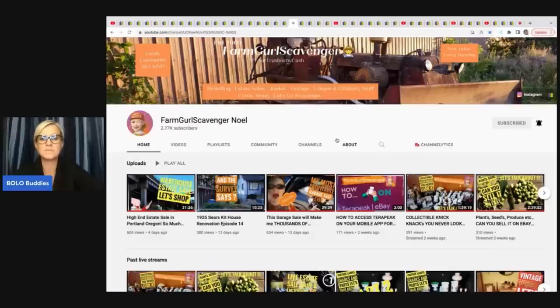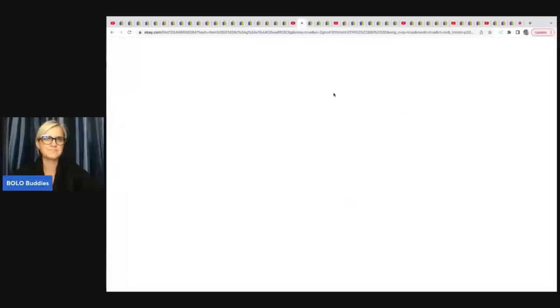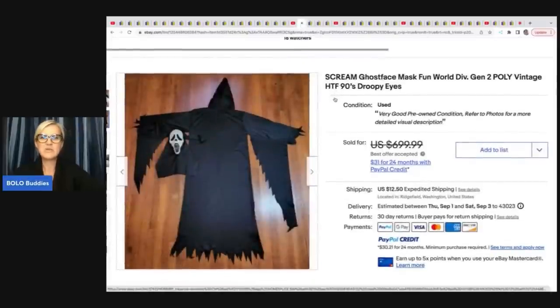The next items come from Noelle Farm Girl Scavenger — she has an awesome YouTube channel with tons of knowledge. She does category 'Let's Talk About It' live shows on Thursdays. She sold this Scream ghost face mask — Fun World Division Gen 2 poly, vintage, hard to find, droopy eyes. She got it at a yard sale for two dollars and took a best offer of $425. She has a 'this is my bolo' video coming up where she'll tell us more about how she listed it and priced it.